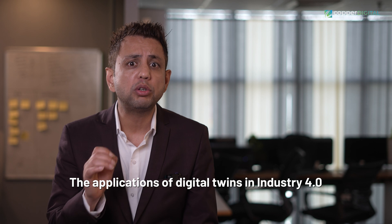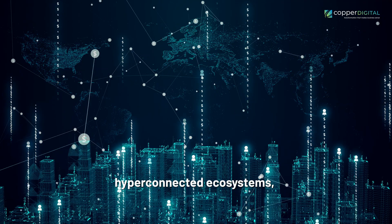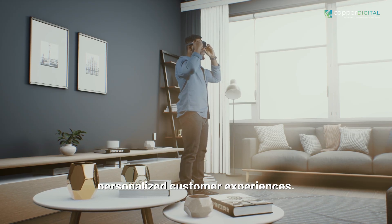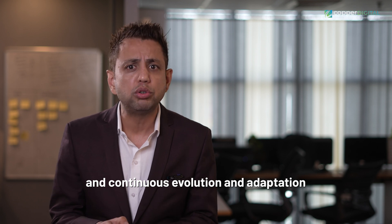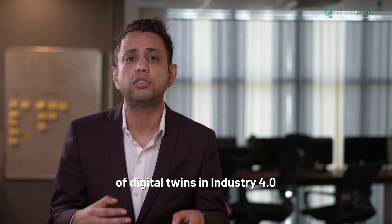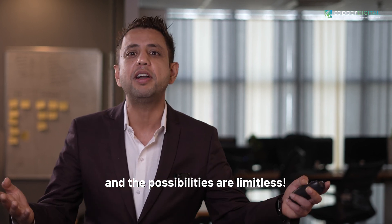The applications of digital twins in Industry 4 are just the beginning. We foresee hyper-connected ecosystems, AI-driven intelligence, personalized customer experiences, augmented reality integration, and continuous evolution and adaptation as the future landscape of digital twins in Industry 4. The era of digital twins has arrived, and the possibilities are limitless.